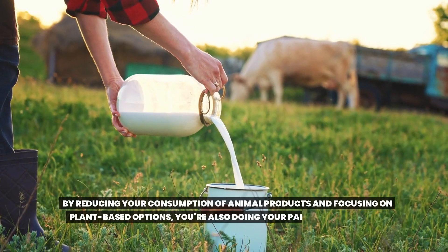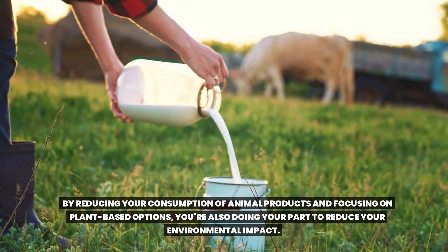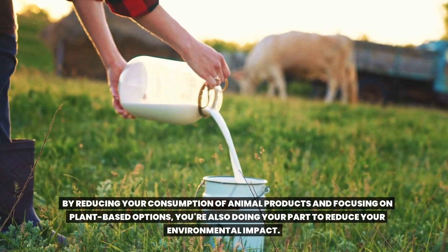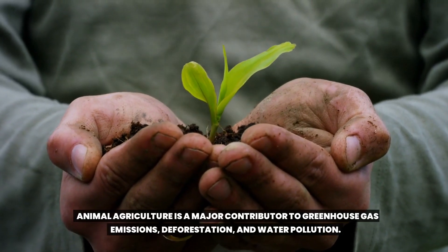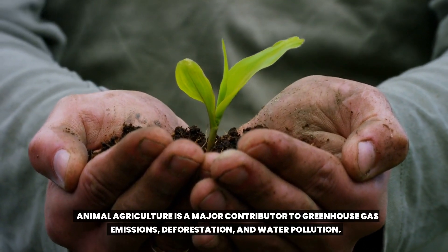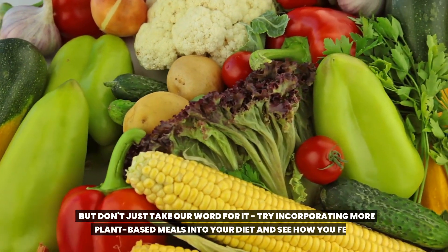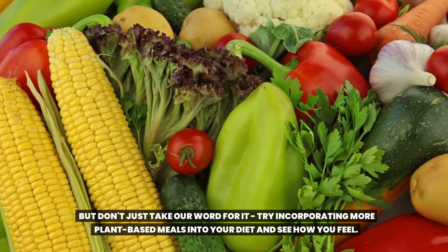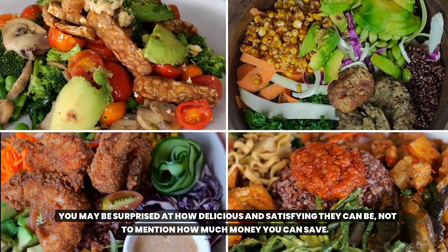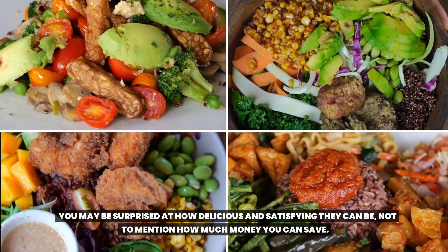By reducing your consumption of animal products and focusing on plant-based options, you're also doing your part to reduce your environmental impact. Animal agriculture is a major contributor to greenhouse gas emissions, deforestation, and water pollution. Try incorporating more plant-based meals into your diet and see how you feel. You may be surprised at how delicious and satisfying they can be, not to mention how much money you can save.